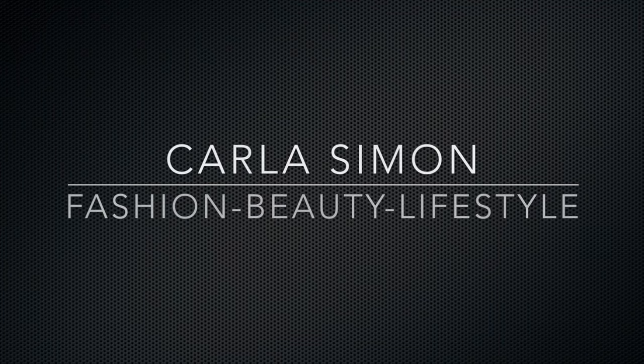Hello everyone and welcome back to my channel. In today's video I'm going to be doing a 'What's in my Telfar bag.' If you already subscribe to my channel, welcome back. If you're new to my channel, welcome. My name is Karla and on this channel I share videos on fashion, beauty, and lifestyle.